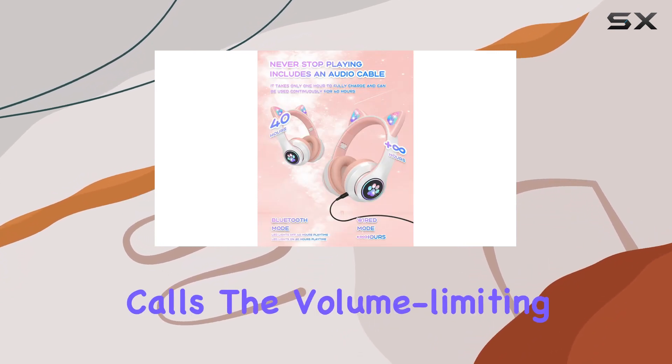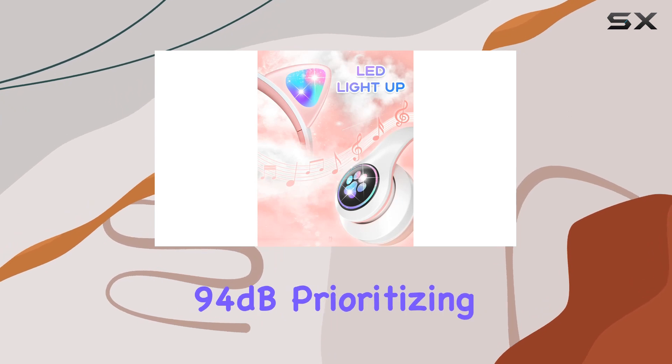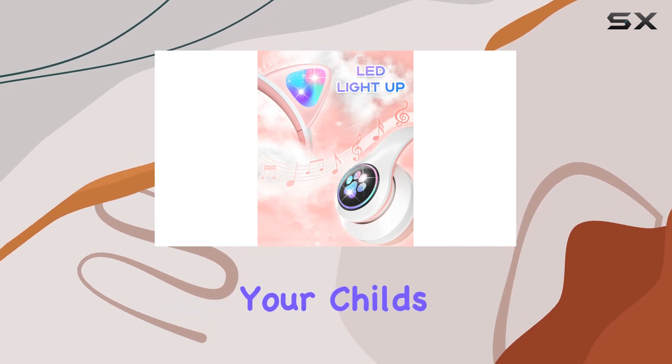And speaking of calls, the volume-limiting circuitry keeps it all below 94 dB, prioritizing your child's hearing safety.